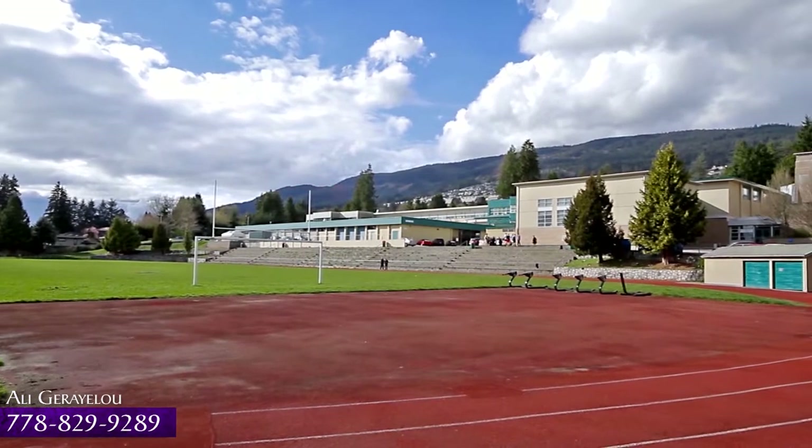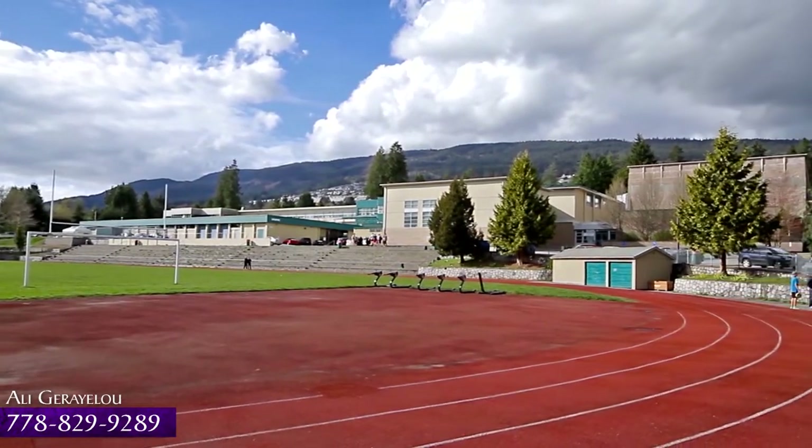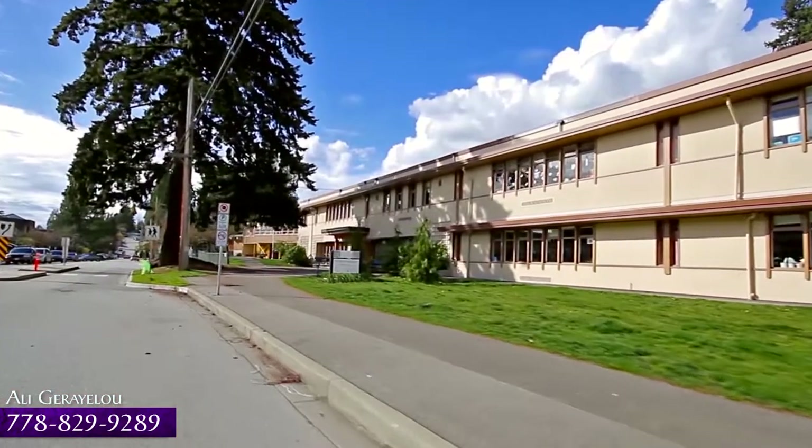Located in the catchment for West Vancouver Secondary and Ridgeview Elementary, your home is also close to several excellent private schools.